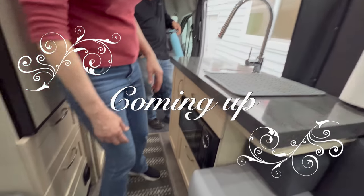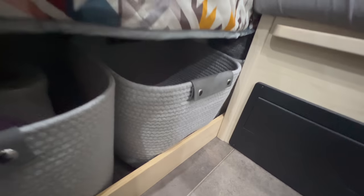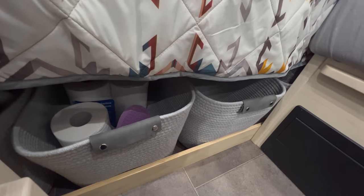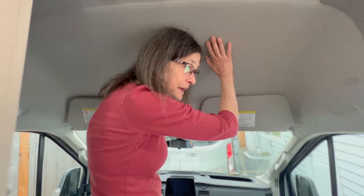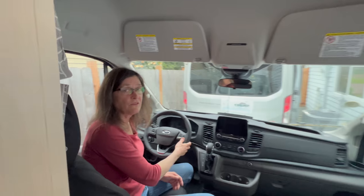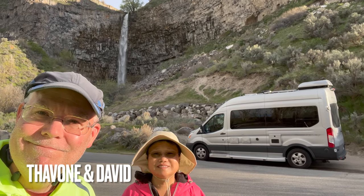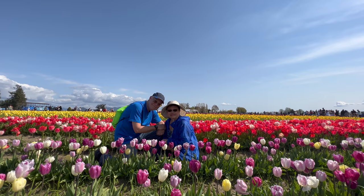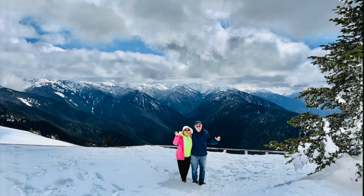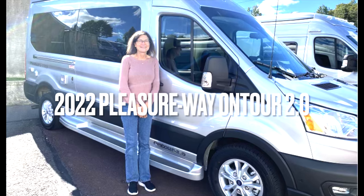The one little thing I did differently is behind you where your feet are — see that board? You have a retaining board in your garage. Hello, we are Tavon and David from TD Adventures. While visiting Washington State, we met up with Cindy, who gave us a tour of her 2022 Pleasure Way on Tour 2.0.